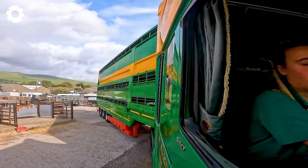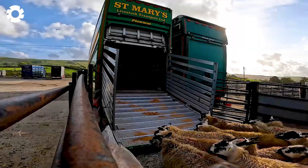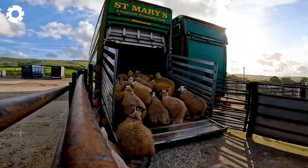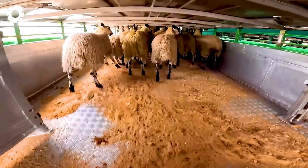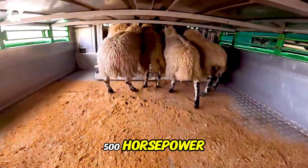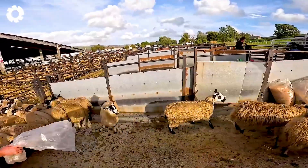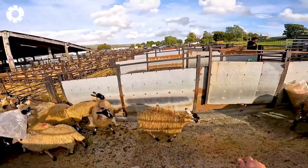In Australia, farms raise thousands of sheep to boost the economy. The trucks, with powerful engines of up to 500 horsepower, ensure the safe transportation of sheep from the farms to the export ports, meeting the demands of the international market.